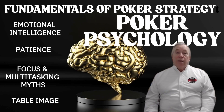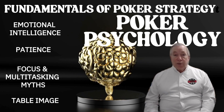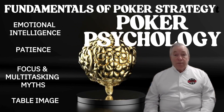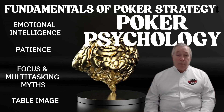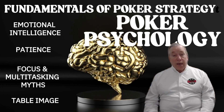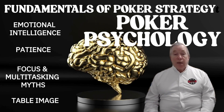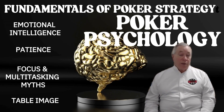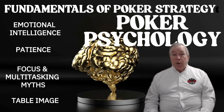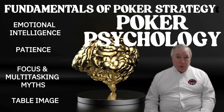Four: table image. You don't just see psychology — you create it. Every action you take shapes your table image. Are you tight? Aggressive? Wild? Weak? Unreadable? Smart players use psychology in both directions: they manage their own emotions and shape how others perceive them. That's not manipulation — that's strategy. Mastering poker psychology isn't about pretending to be a robot; it's about staying aware of what's driving your decisions and learning how to control it.